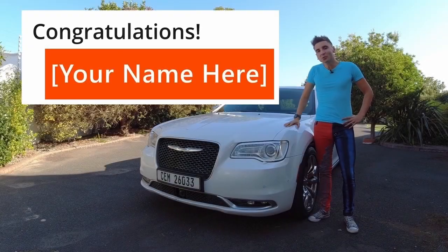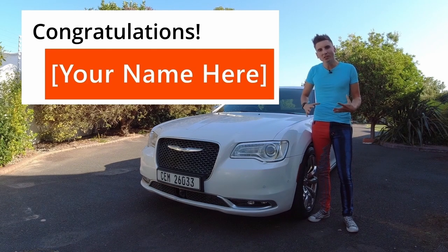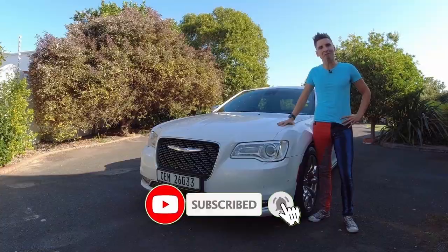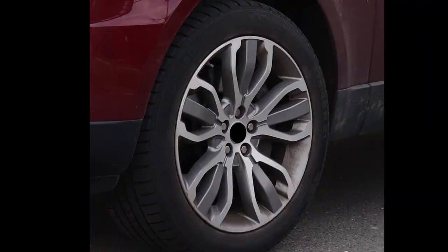Would you like to be mentioned in my next video? All you have to do is make sure that you're subscribed to my channel and tell me what car this wheel design belongs to using the comments section below. Be sure to identify both the make and model. Let's see who knows most about cars.